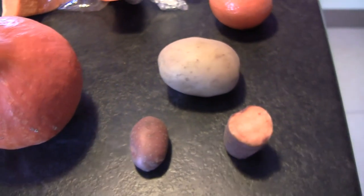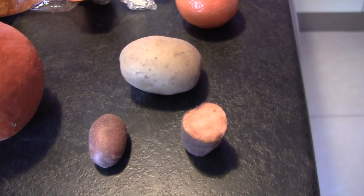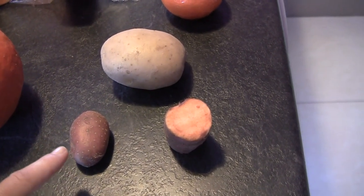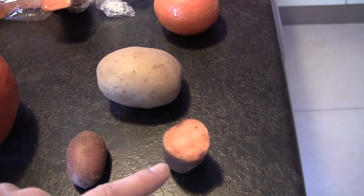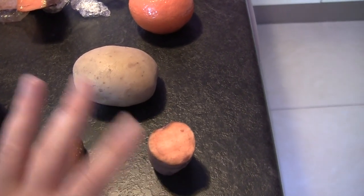Here, the last vegetables I have today: three kinds of potatoes. This one is a pink potato — it grows in the north of France. And this one is a sweet potato. Different uses.